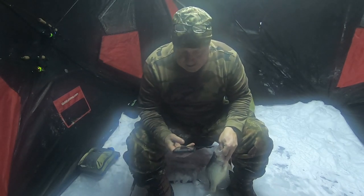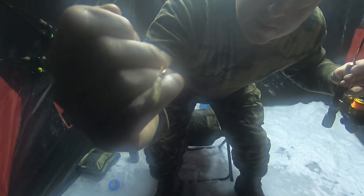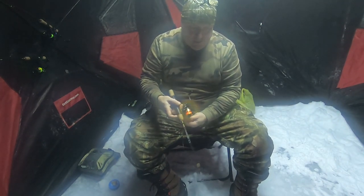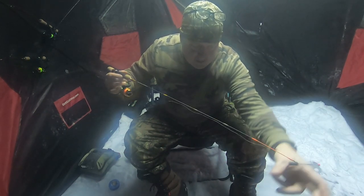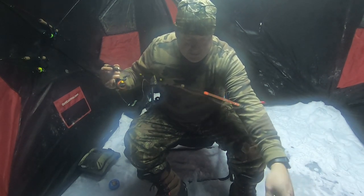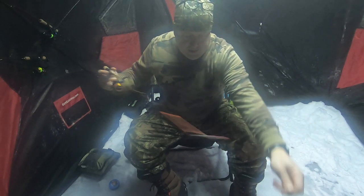Look at this bad boy right there — nice one, number two. There's still more down there but let me get some pictures. What I'm using is my four millimeter pink eye goldie that I tie up, tipped with a waxworm right now. I got more down there — they come through off and on. I was taking pictures so it took me a while to get back here.